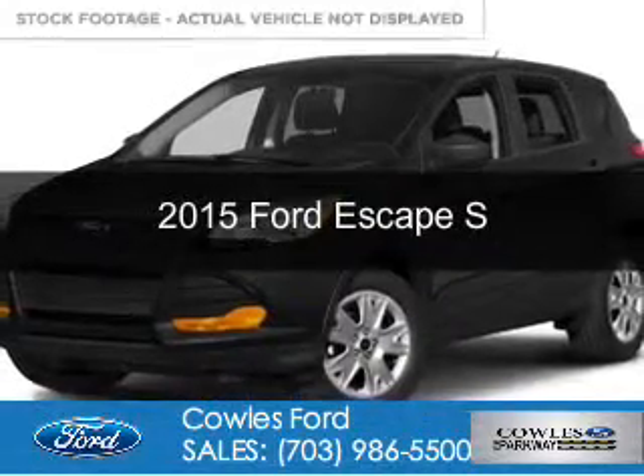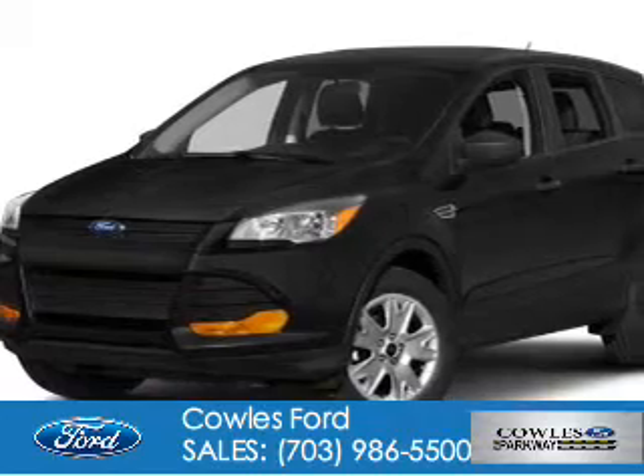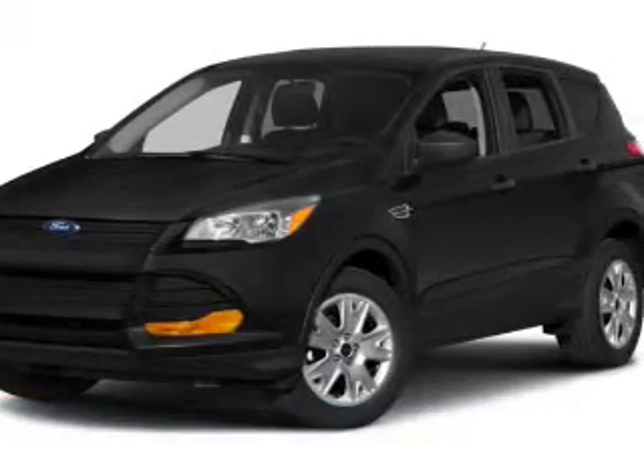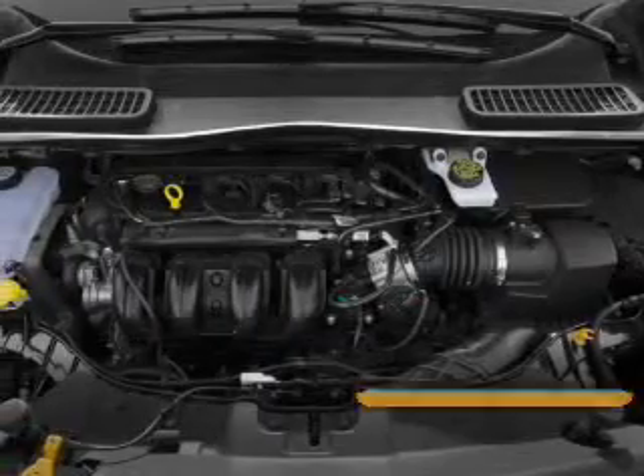This is a new 2015 Ford Escape. It's powered by front wheel drive, a 2.5 liter 4 cylinder engine, and a 6 speed automatic transmission.